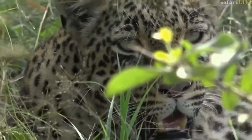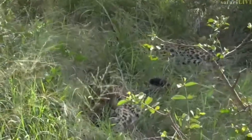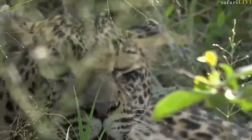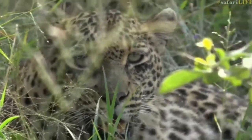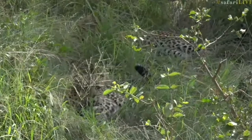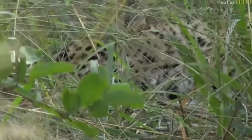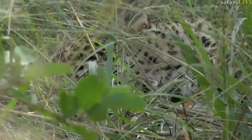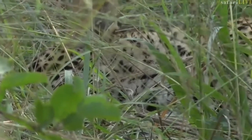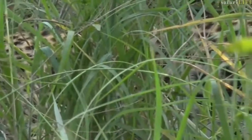I'm just going to move back a little bit so Tandi doesn't have a leaf in front of her. She's done exceedingly well to get Tumba to this stage. He must be — born in July — so nine months old, getting close to that year mark.